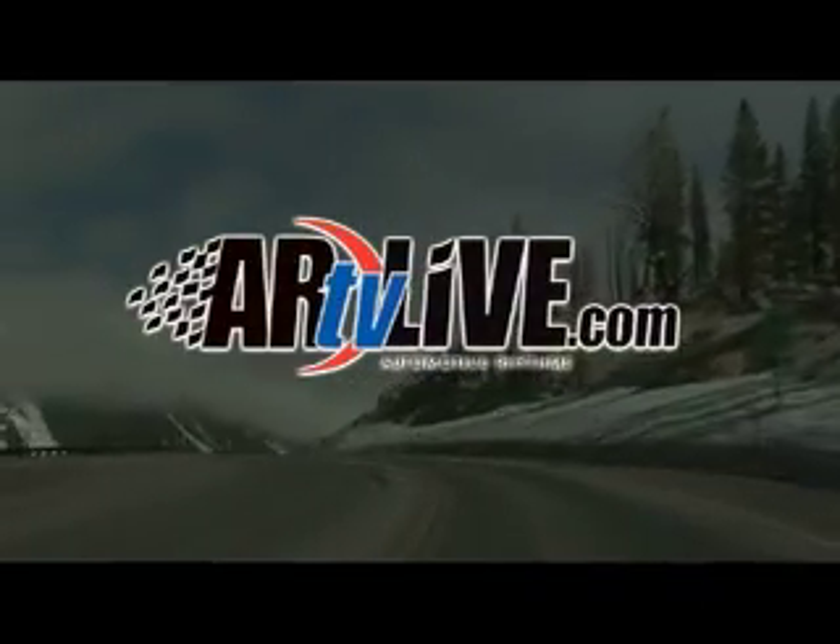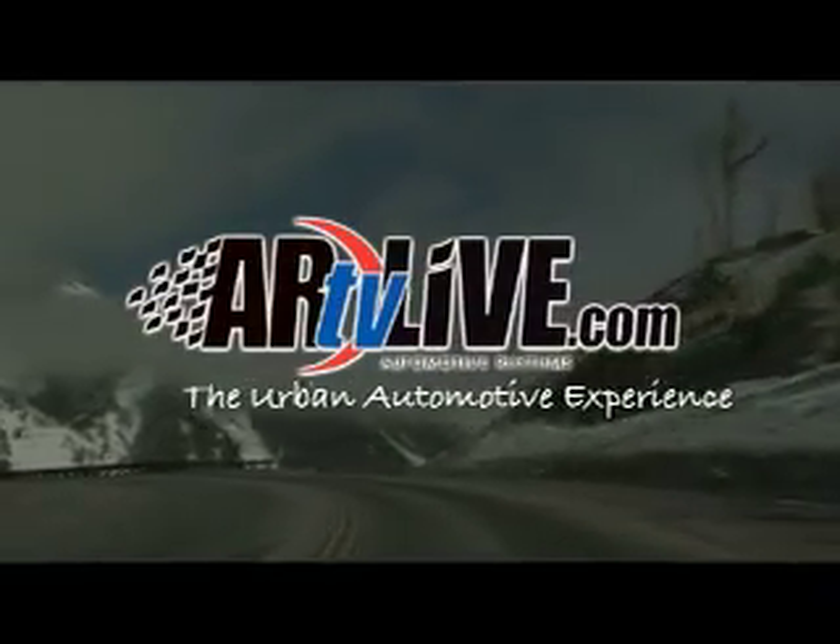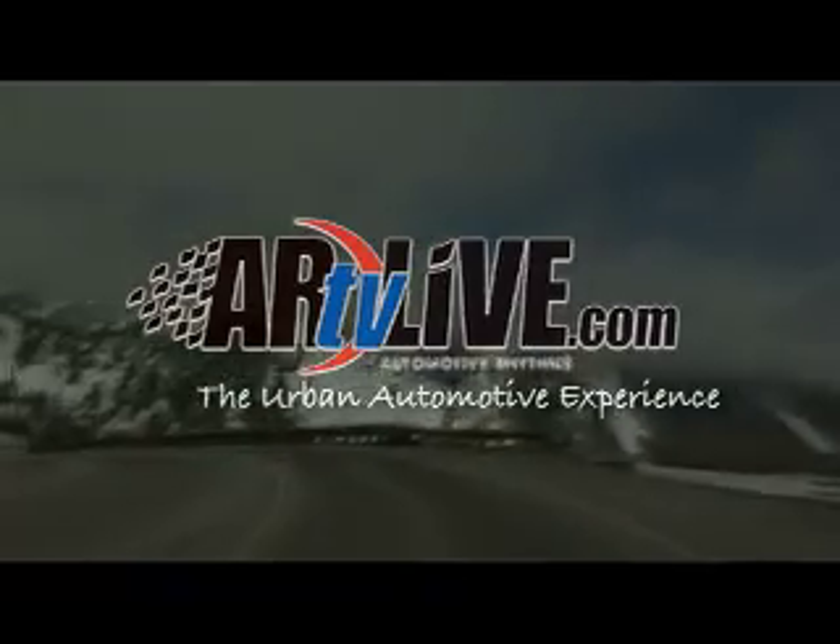For more test drive information, visit AutomotiveRhythms.com — The Urban Automotive Experience.